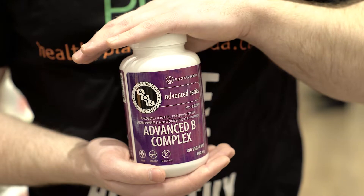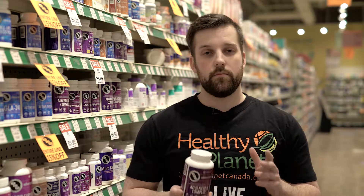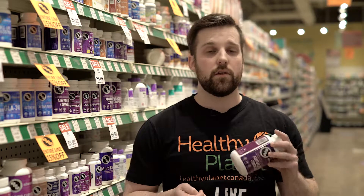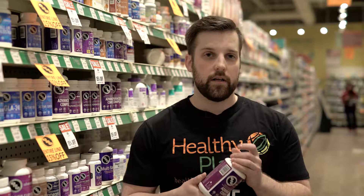The Advanced B Complex is great for anyone who's got low energy, looking for a little bit extra in their day and looking to get more B vitamins. I love that the AOR dosage has been clinically researched and they come up with the perfect solution for people. It's great for you if you have stress or low energy and it's bioavailable, so really easily absorbed by the body.